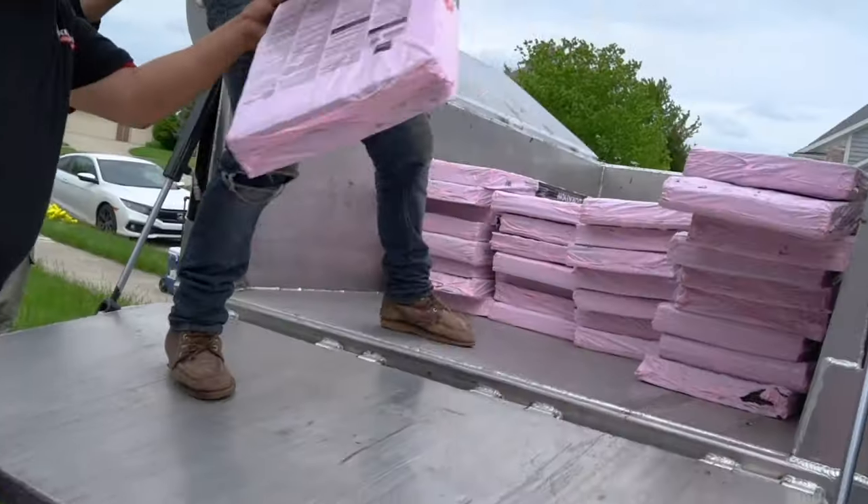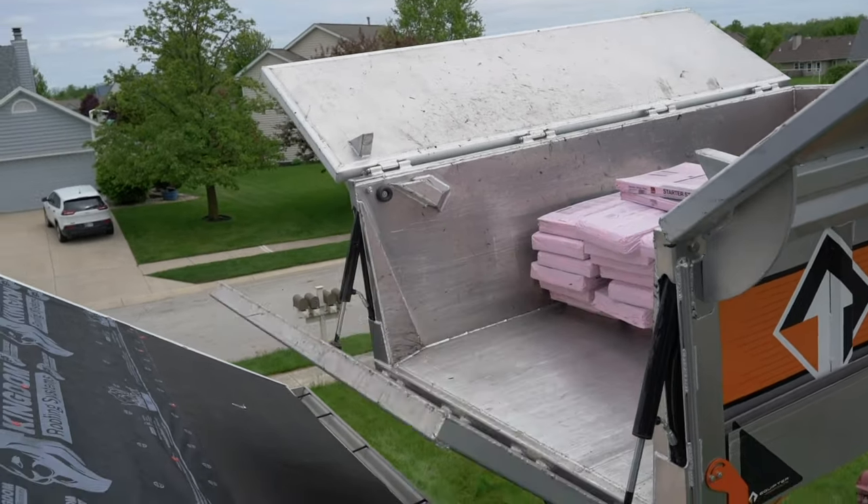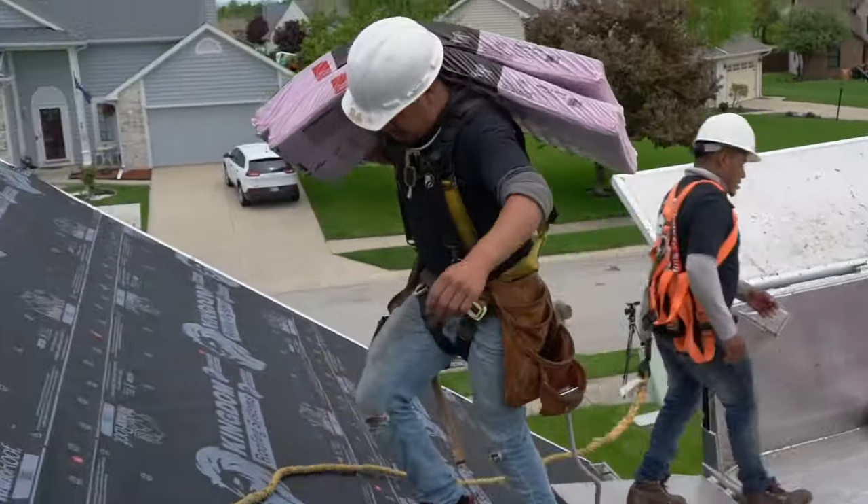It also offers the ability to lift materials up to the roof as well, whether that be plywood or shingles — definitely a feature that sets the Equipter apart from any other trailer. The Equipter RB4000 is an excellent piece of equipment.